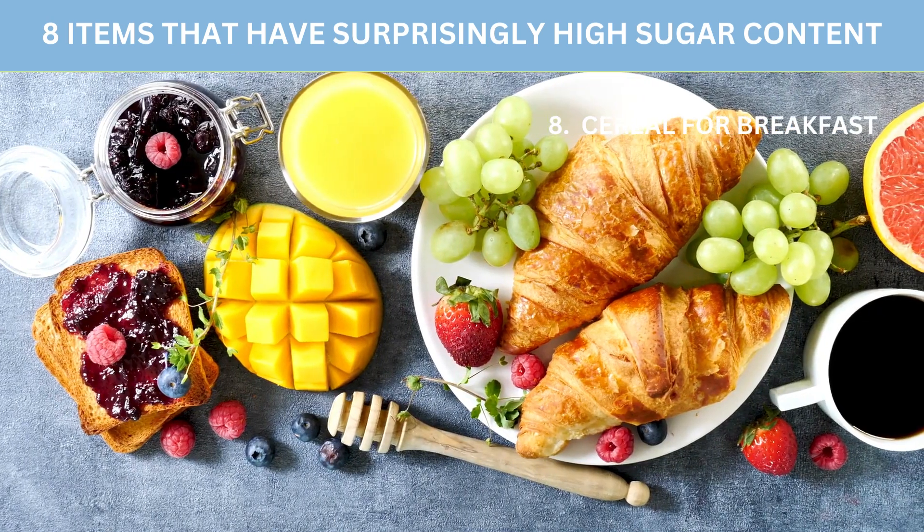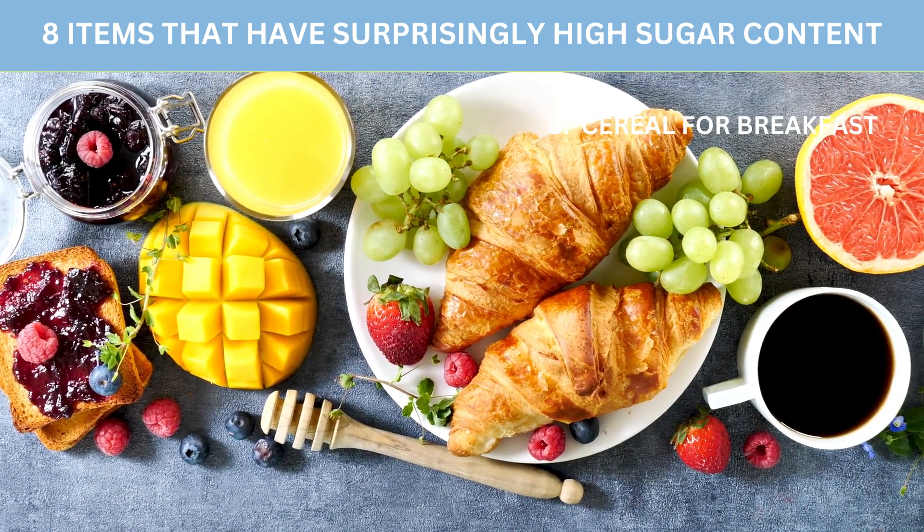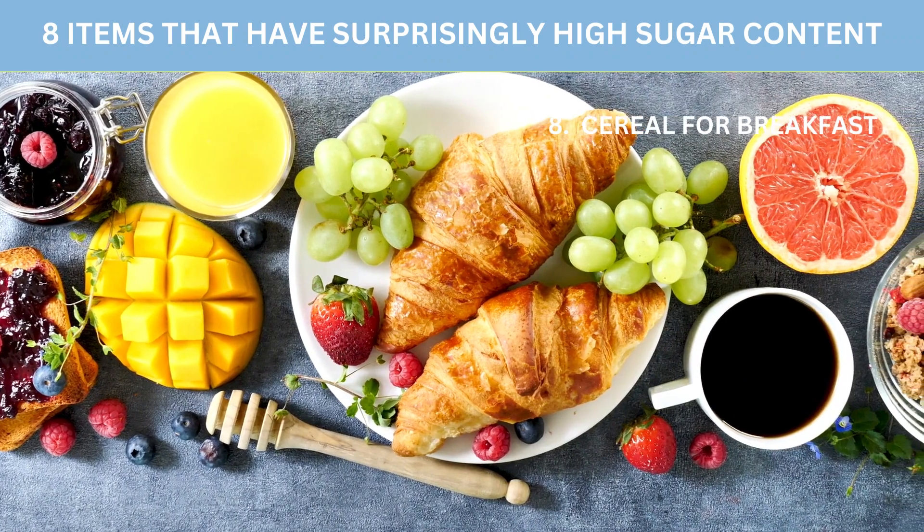Making your meals at home, where you have complete control over the ingredients, is the greatest method to avoid sneaky sugars. For more information, visit our website.